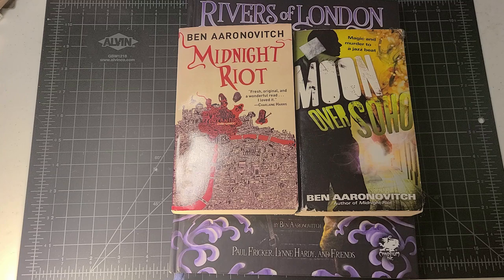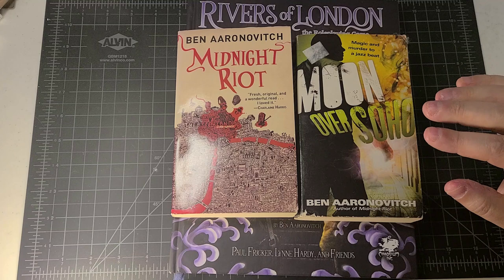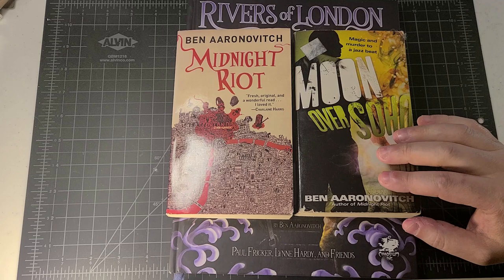Hey everybody, welcome back to RPG Imaginings. This is the first of a two-part series on how the magic system works in the Rivers of London RPG. I delayed making these videos until I had a chance to read at least a couple of Ben Aaronovitch's novels in the Peter Grant saga — the first was called Midnight Riot in the United States, but Rivers of London in the UK, and the second is Moon Over Soho.